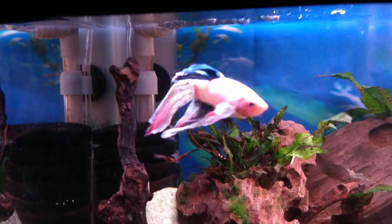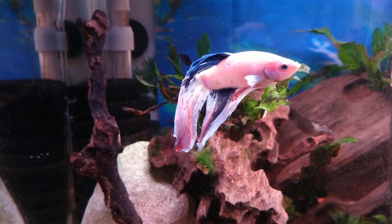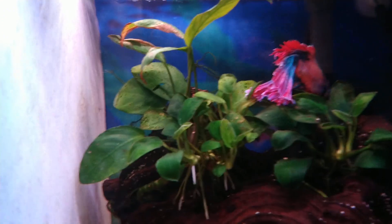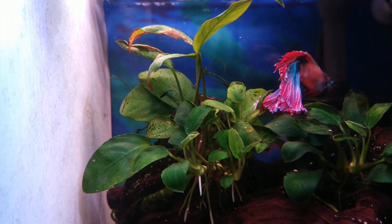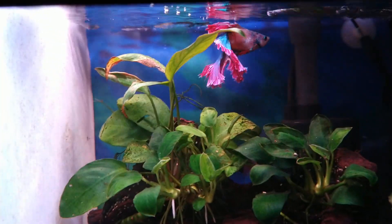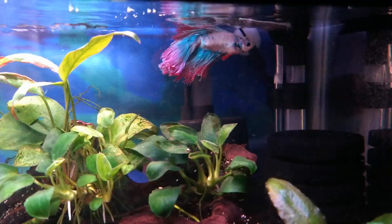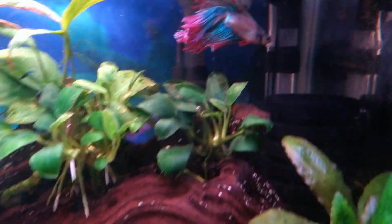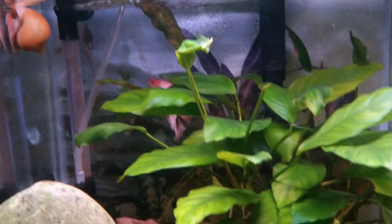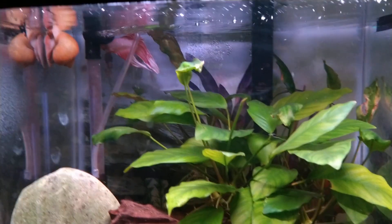This is a veiltail — you did not see him yesterday. He's white with blue stripes, I absolutely love him. He was only $5.49 at Pet Supermarket. This guy was from PetSmart — he's sort of a half-moon. As you can see, he's just gotten huge. It's monster finnage. He was $7.99 at PetSmart. And here's another one from Pet Supermarket — just a veiltail, $5.49, but I thought he was gorgeous: white and pink. Very pretty fish.